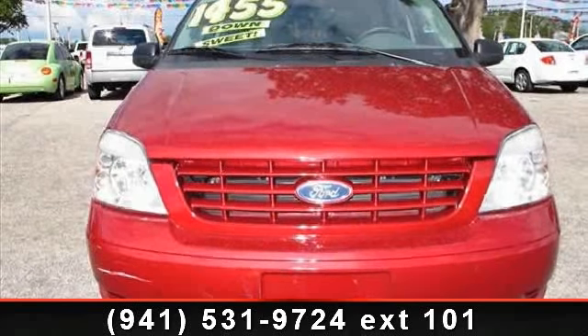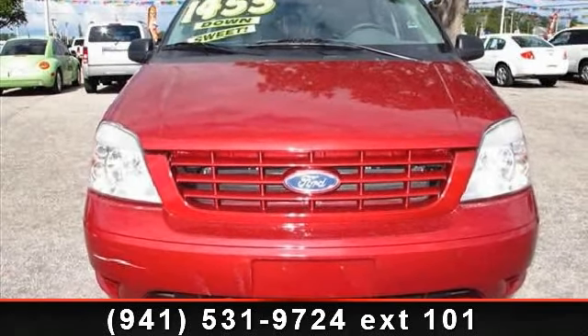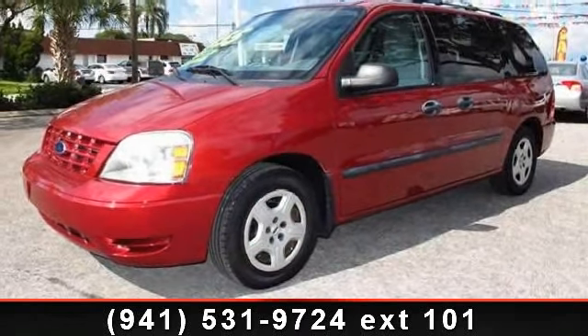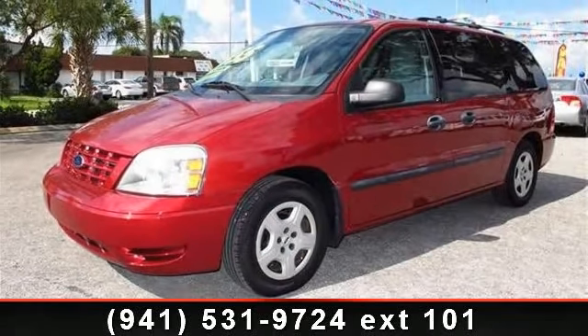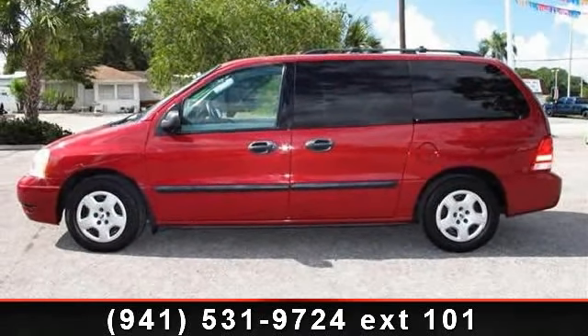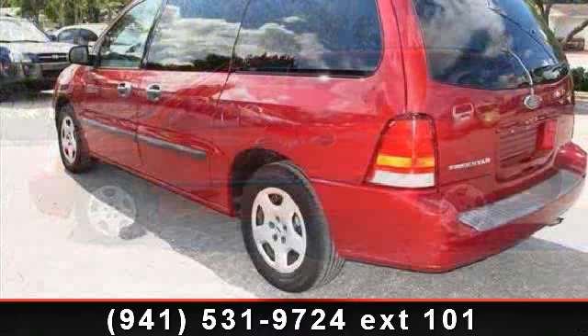Presenting the 2004 Ford Freestar — this may be the set of wheels you've been looking for. Some of the top features included with this vehicle are air conditioning, roof rack, driver side sliding door, tachometer, power door locks, and intermittent wipers.